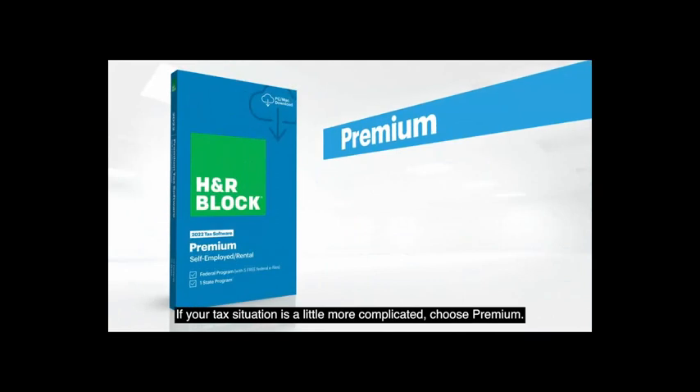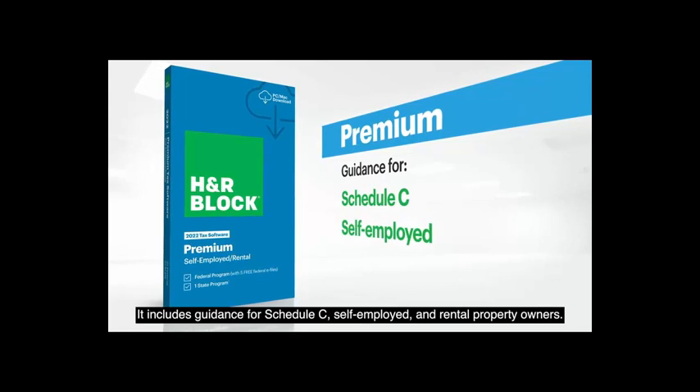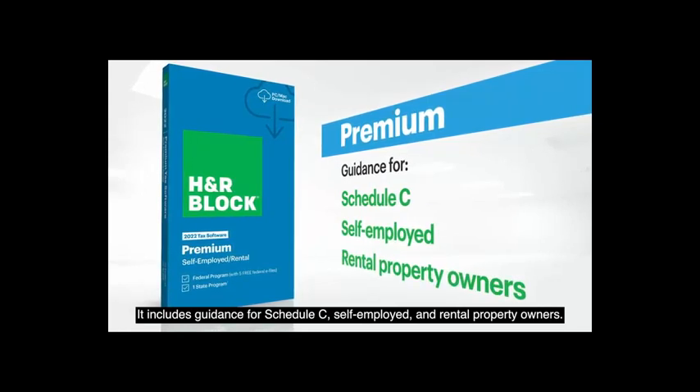If your tax situation is a little more complicated, choose Premium. It includes guidance for Schedule C, self-employed, and rental property owners.